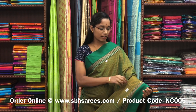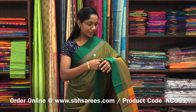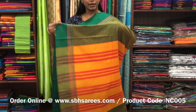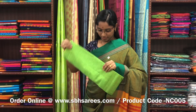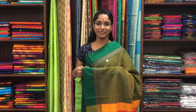This Naranapeta cotton saree is in lime green color. It has a small thread border on both sides of the saree. On the entire body there is a checkered pattern with a lined pallu and a contrast jacquard blouse. The price of the saree is 1250 and the product code is NC005.